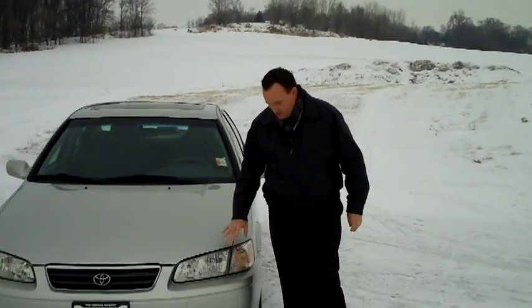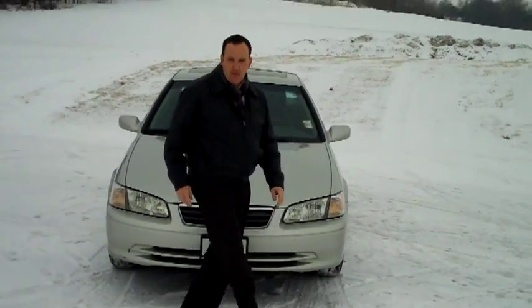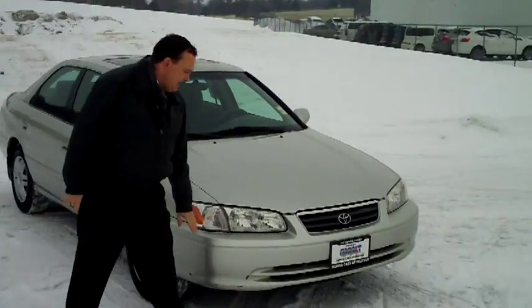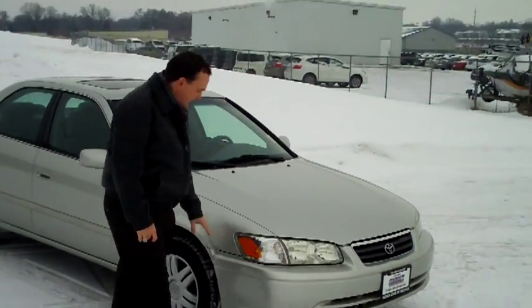Kelly here for Honda Giant, here to show you this 2000 Toyota Camry LE model, just came in on trade. Only has 94,000 miles. Does have the 5 mile-an-hour bumpers in the front and the back.